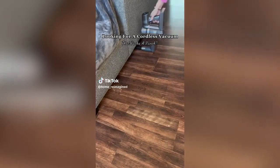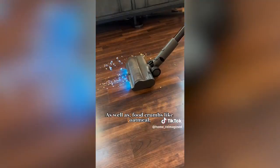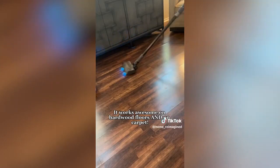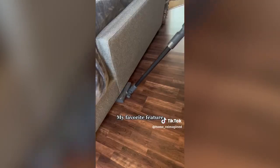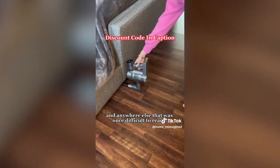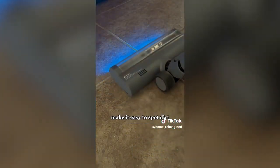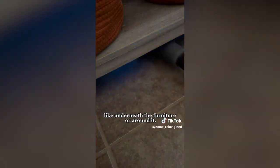Looking for a cordless vacuum that packs a punch? This cordless vacuum picks up fine debris like salt in seconds, as well as food crumbs like oatmeal and even larger chunks of popcorn. It works awesome on hardwood floors and on carpet. My favorite feature solves the dreaded issue of never being able to reach underneath furniture — with movable joints, you can reach under couches, tables, beds, and anywhere else that was once difficult to reach. Plus, lights on the brush attachment make it easy to spot dirt and vacuum in hard-to-see and dark areas like underneath furniture.